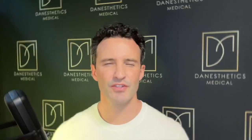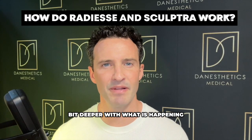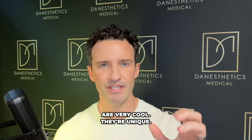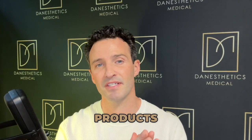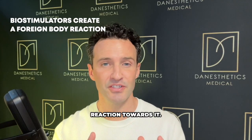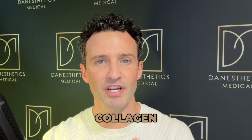Now, is that actually true? To better understand this, let's go a little deeper into what is happening with Radiesse and Sculptra. These two products are bio-stimulators, which means that whenever you place them into the body, your body is going to have kind of a foreign body reaction towards them, and as a result it ends up stimulating collagen around the product.